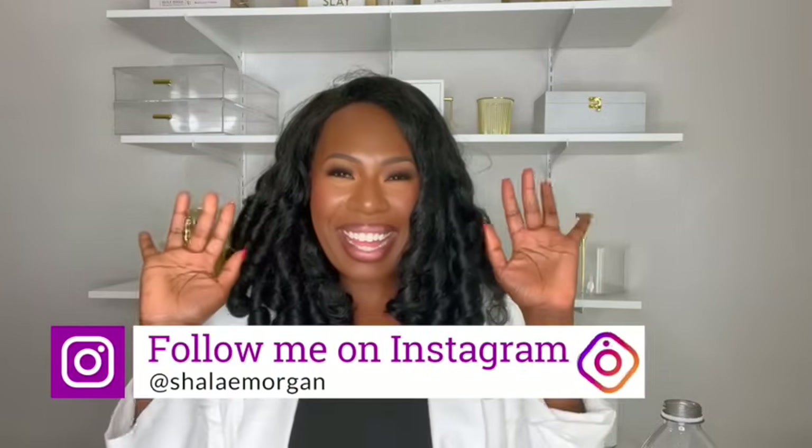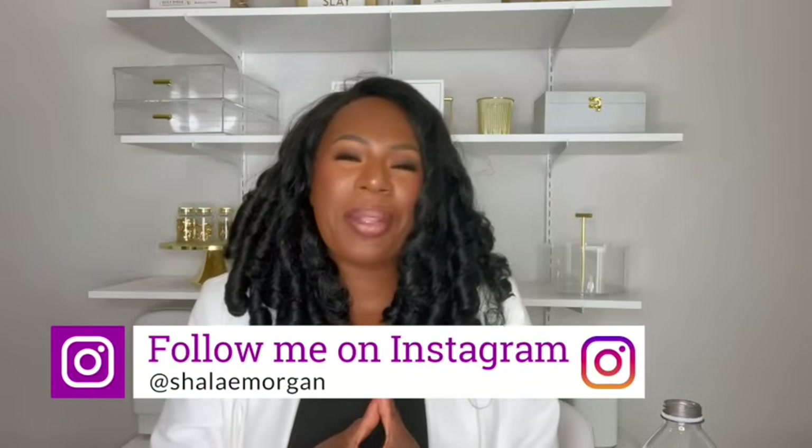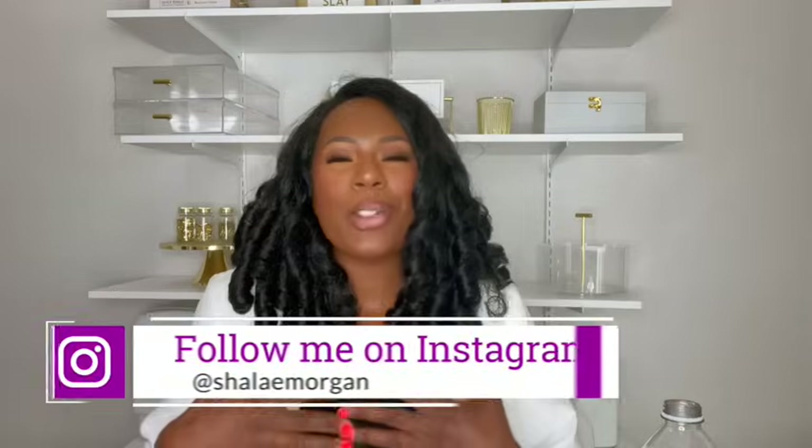Hey guys, it's your girl Shalane. I'm back today with another video. And today's video is all about Section 8 and transforming your Section 8 voucher into cash — money, honey. Yes, you heard that right. Getting the money directly in your hands to help with your rent.